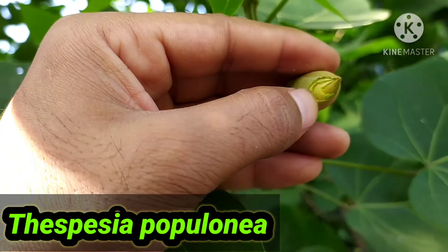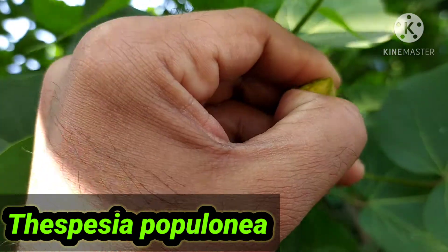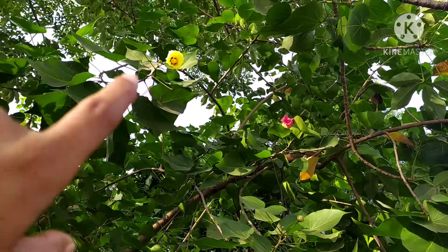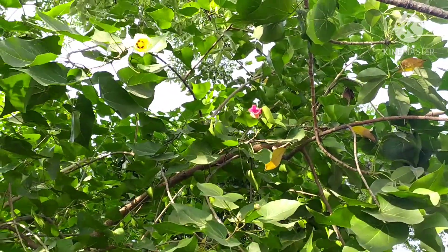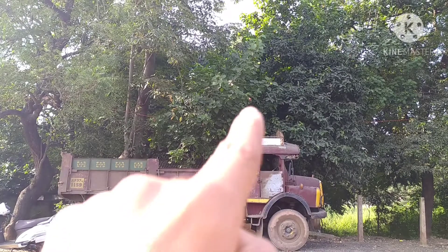Commonly it is known as the Portia tree, from the Malvaceae family. As you can see, the newly opened flowers are yellow in color and the old ones are dark pink in color, and the plant is quite tall.